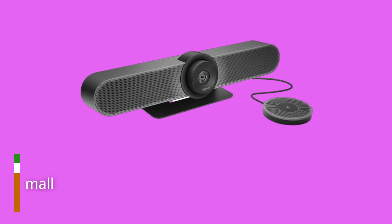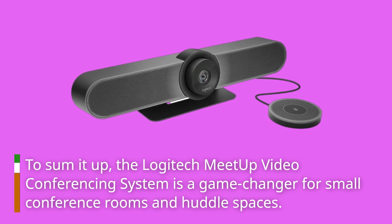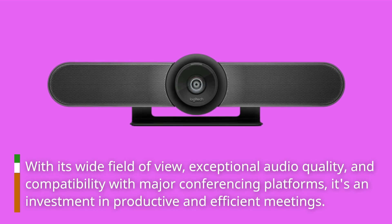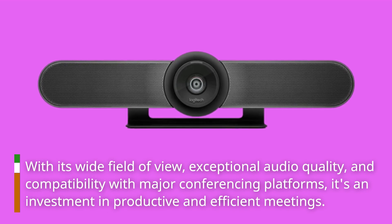To sum it up, the Logitech Meetup video conferencing system is a game-changer for small conference rooms and huddle spaces. With its wide field of view, exceptional audio quality, and compatibility with major conferencing platforms, it's an investment in productive and efficient meetings.